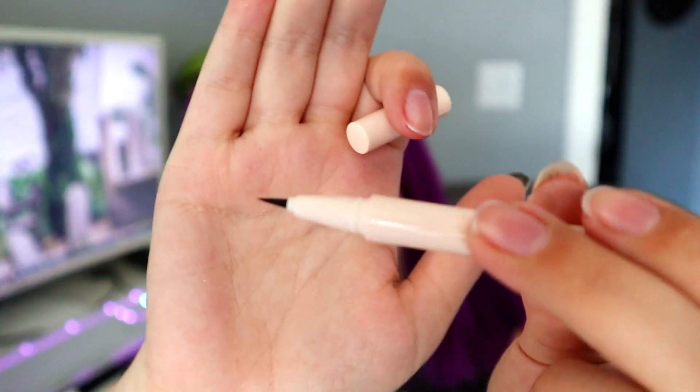Next up is something from Lauren Conrad. I forgot this was a beauty line quite frankly — wasn't she in like The Hills or Gossip Girl, one of those shows that was really big in the 2000s? No shade to her, I just forgot. So this is the Lauren Conrad The Eyeliner in Onyx, which retails for $20. It's just a liquid eyeliner. I don't know what makes it 'The Eyeliner,' maybe it's just that good.